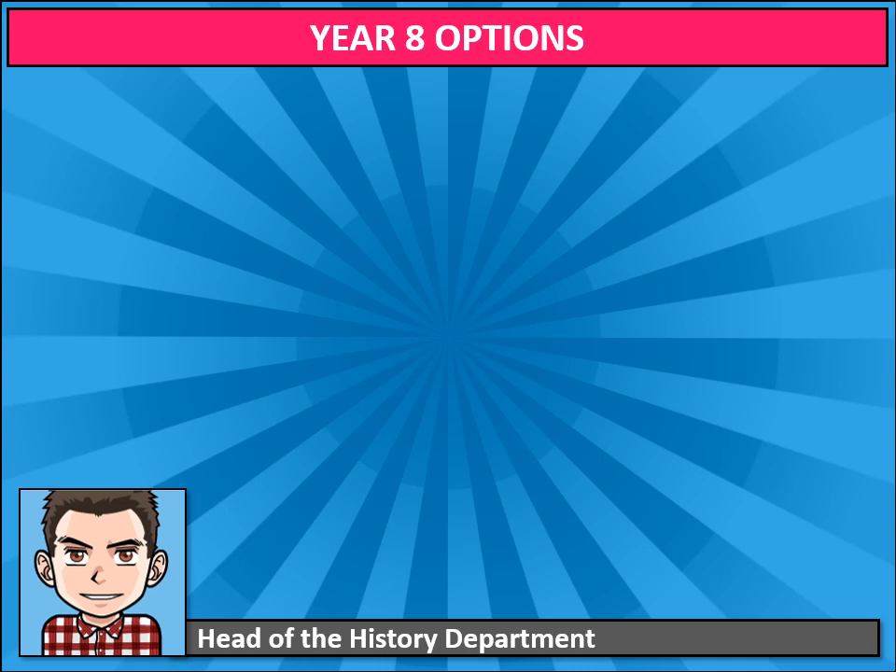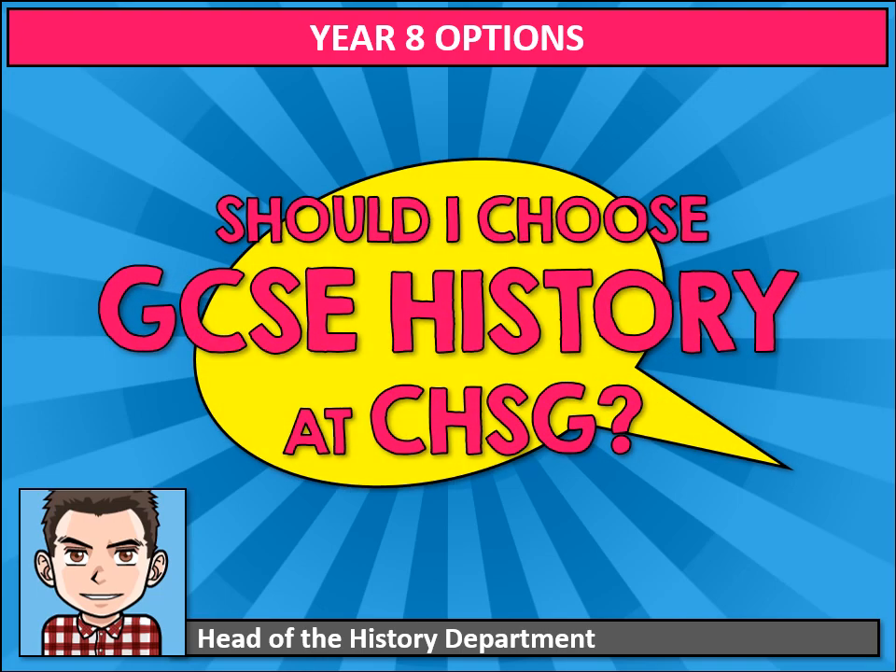Hello Year 8. It's Mr Godman here, Head of the History Department at Carshalton High School for Girls. And if you're watching this video, it's probably because you've begun to ask yourself, should I choose GCSE History at CHSG? Hopefully this video will help you to make up your mind.